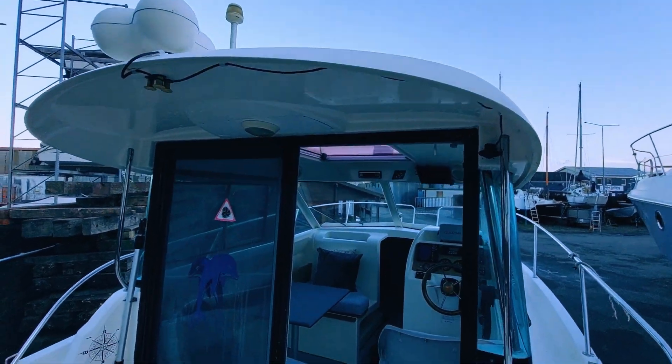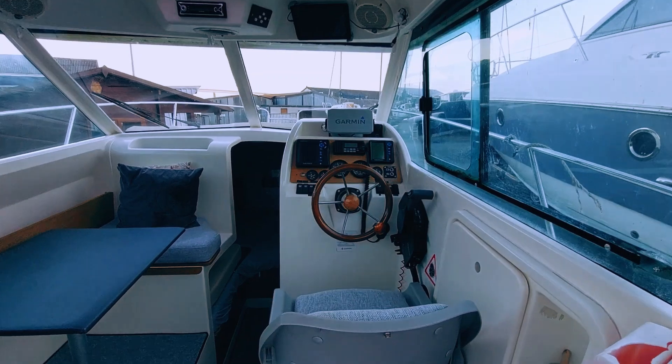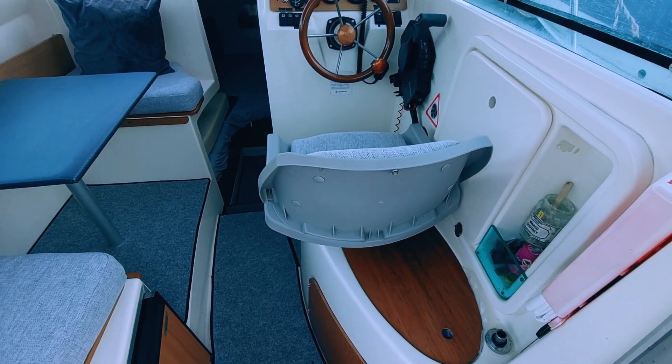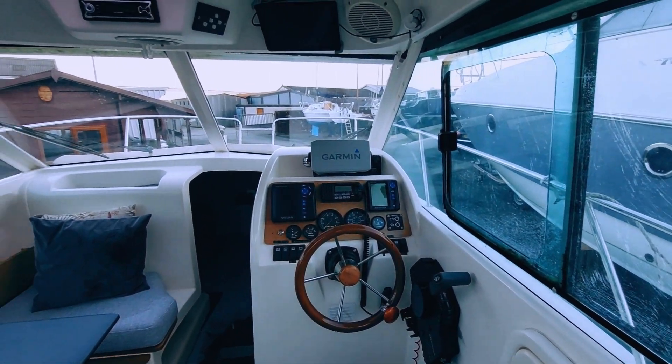Access the bright, open pilot house through the large patio-style sliding door. Designed for 360-degree visibility, the space features sliding side windows and a large roof hatch, making it ideal for all boating conditions.